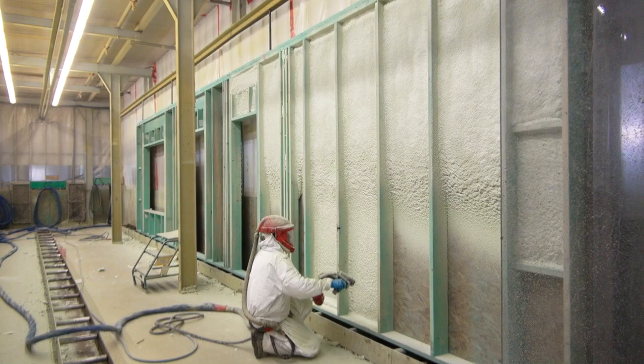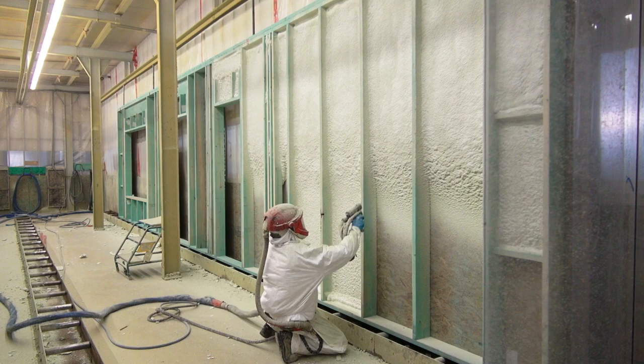So what he's doing is not only spraying, but he's putting a skin on there, a vapour skin, and it goes tight to the stud, tight to the sheeting.